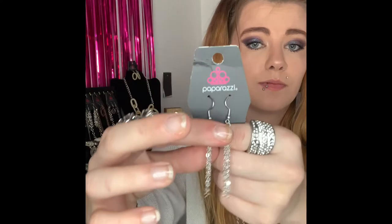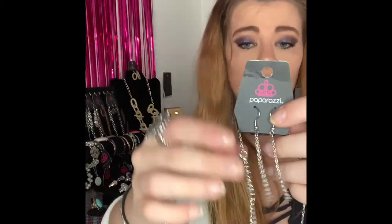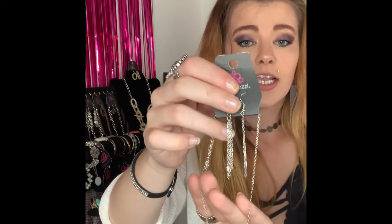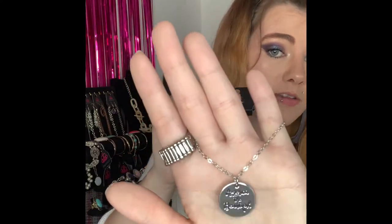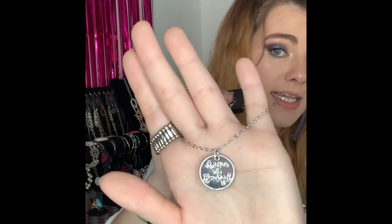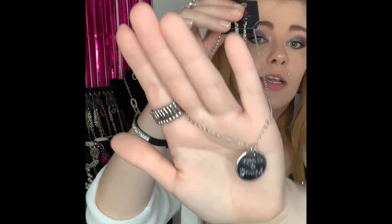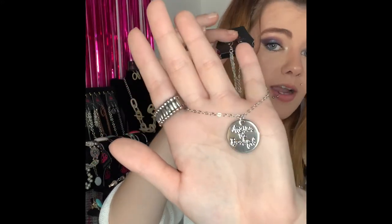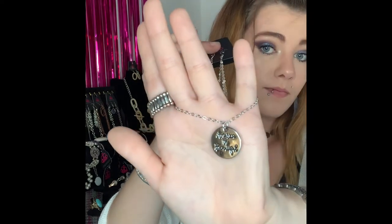This next one is going to be number 273. You've got your silver fishhook backs with your dainty silver tassels, lobster claw, two inch extender, and your daintier silver chain. This is a shorter necklace and it comes down to this gorgeous pendant that says 'America the Beautiful.' This would be a stunning Fourth of July piece. If you would like that one comment number 273 — I do have four of those ones available.